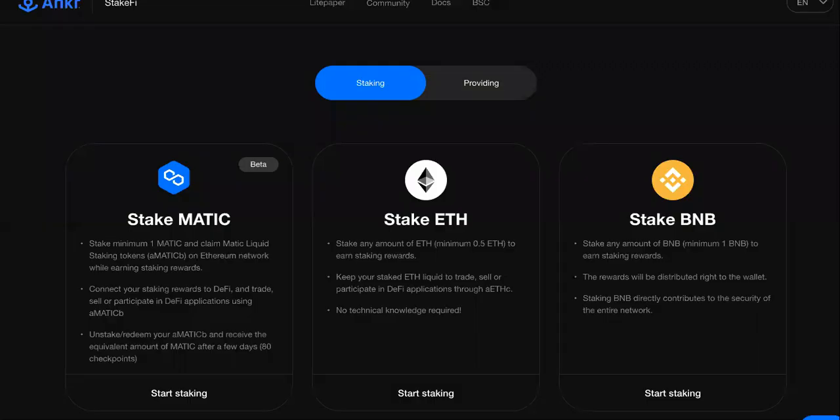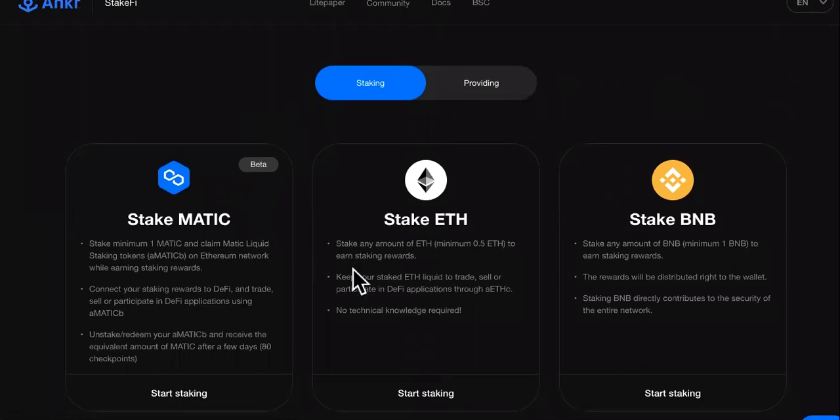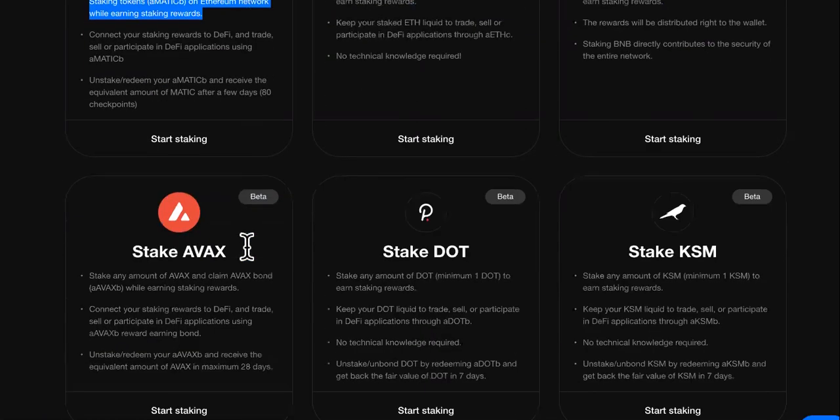The main money-making way is staking over here. The good thing about it is you need no technical knowledge. You can stake any amount of ETH to earn staking rewards, keep your staked ETH liquid to trade, sell, or participate in DeFi applications. You can also stake BNB from here and stake Matic from here.